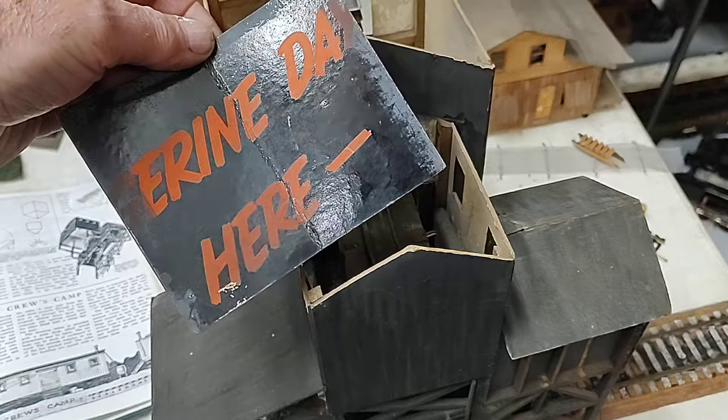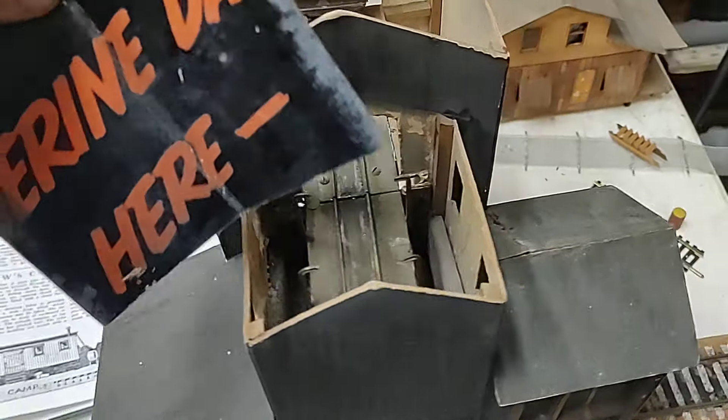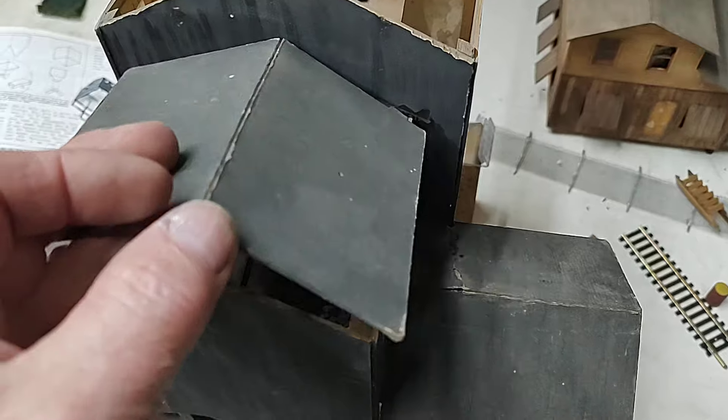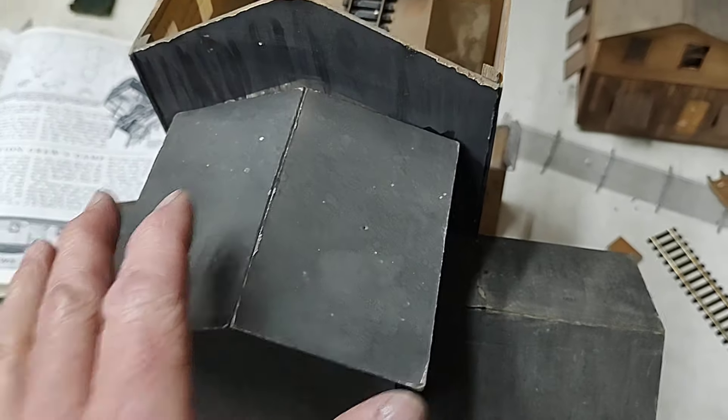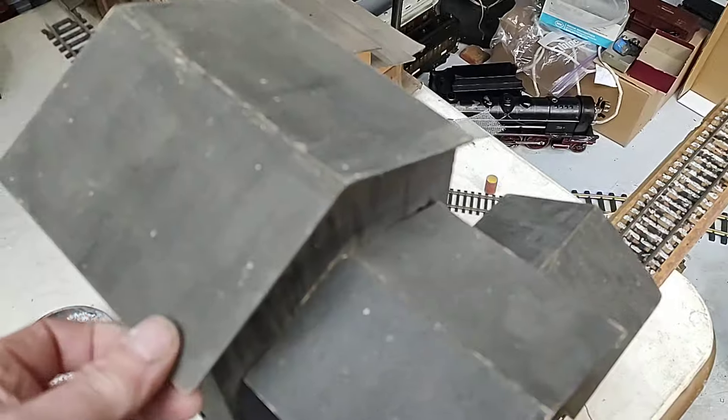Frank Ellison was from the old school — waste not, want not. So just using old cardboard here and cutting it for various pieces for your construction.